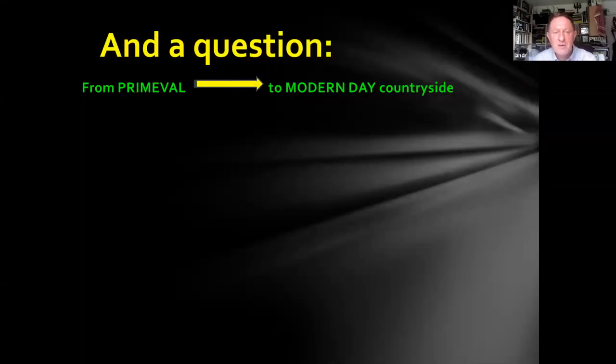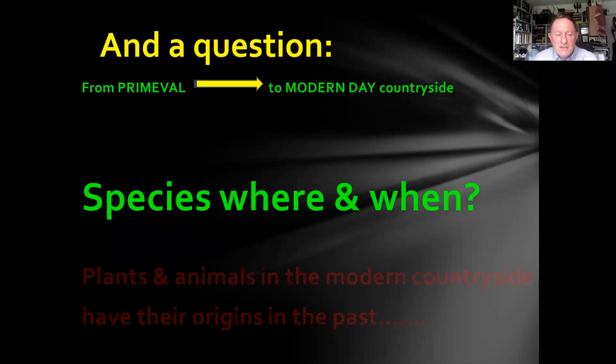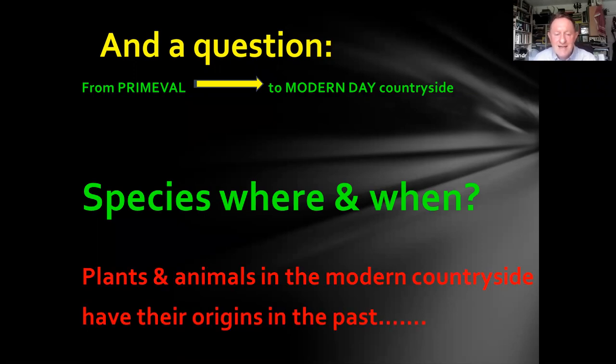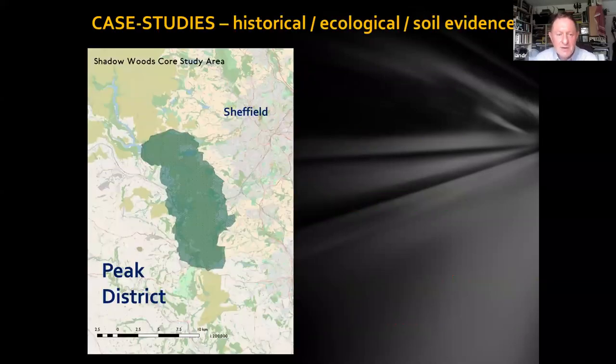What we want to know is how does the landscape move from primeval to the modern-day countryside? What are the processes going on? Where are the species, and when? All the plants and animals in the modern countryside had their origins in the past — they don't suddenly beam down today. Part of what we have to do is break down the shackles of viewing landscapes as static through a 21st-century lens, and instead look at species as dynamic travellers through space and time. We've taken a case study approach, obviously concentrating on the Peak District and South Pennines right on my doorstep.